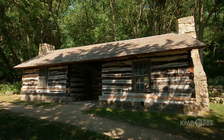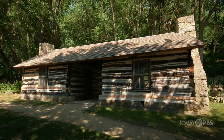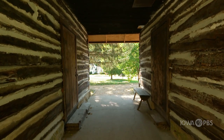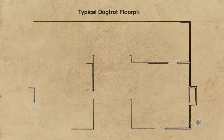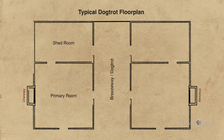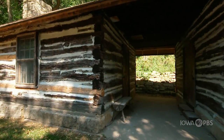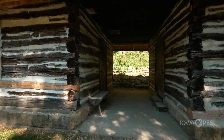This particular log cabin's style is called a dog trot, and it's very unusual for this area — you really don't find it north of Missouri. The reason for that is because it's designed specifically for hot climates. You have the dog trot, or breezeway, in the middle, and that's designed to let the breeze come in and get rid of all that hot air.